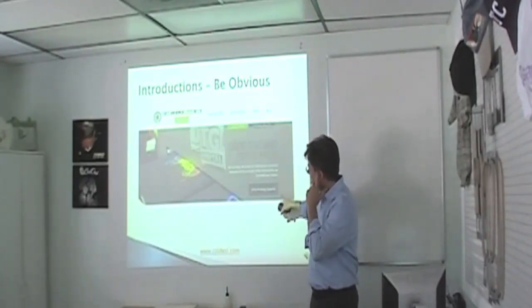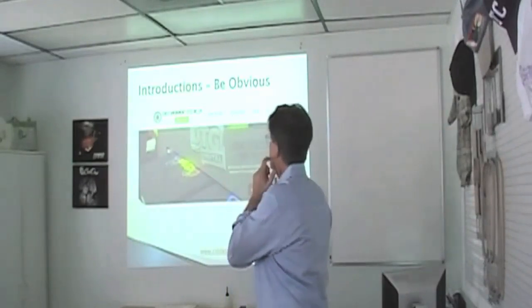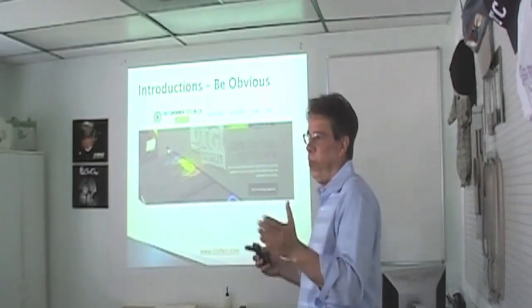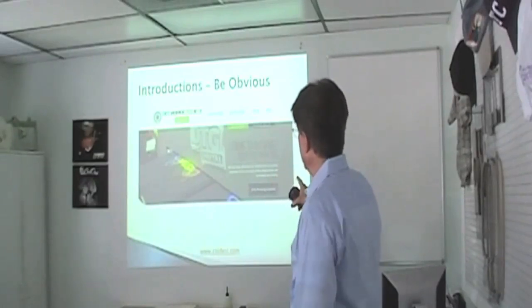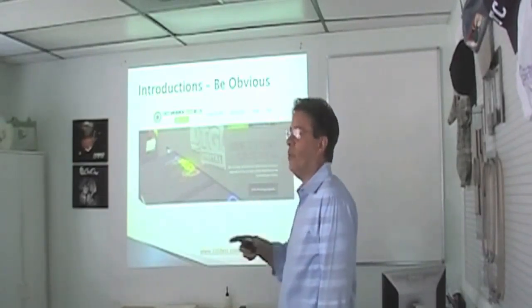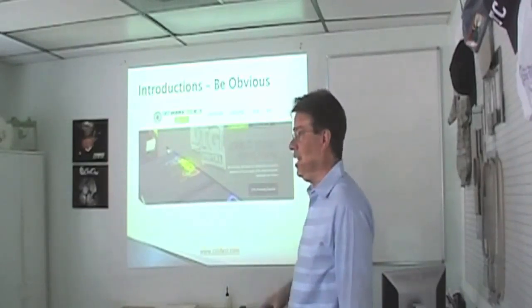Introductions — be obvious. Here's a really great customer of ours, First Amendment Tees. They've got an online t-shirt shop where you can pick out the shirt and design you want. They do a great job with that, but they started this other separate website just on contract DTG printing. So if you're not ready for a DTG printer, you can call these guys up. They won't compete with your customers and they'll print a couple of shirts for you. They specialize in that.